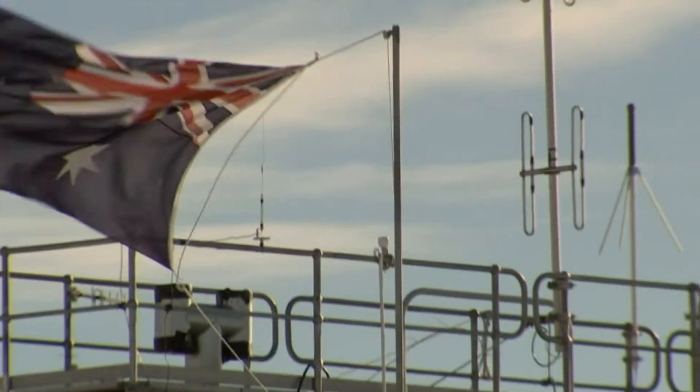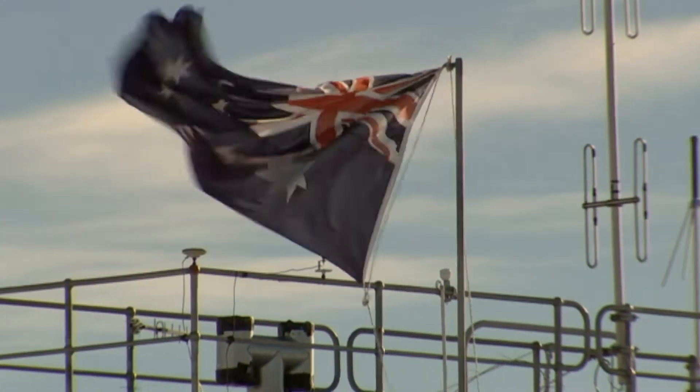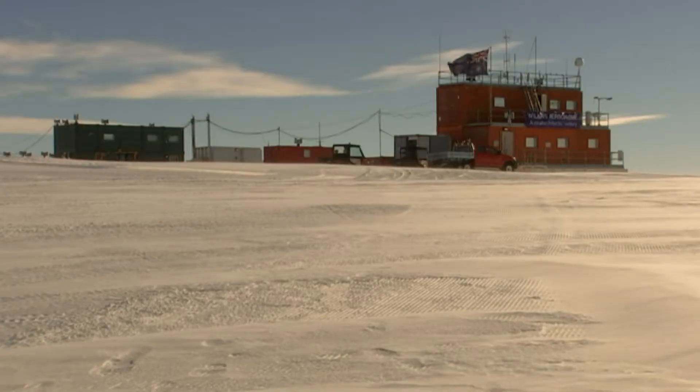The last couple of weeks have been really good weather, but we're getting into the latter part of February now, so the weather does tend to change and be a little bit more erratic. Lots of preparation to get the Aerodrome ready for this A319.